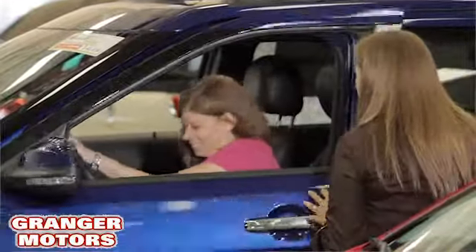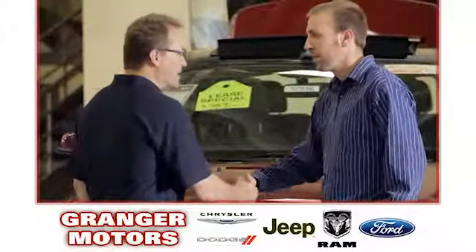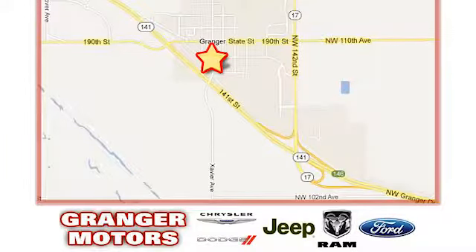At Granger Motors, we specialize in new and used car sales and service. We look forward to doing business with you. Granger Motors is conveniently located at 1708 Sycamore in Granger, Iowa.